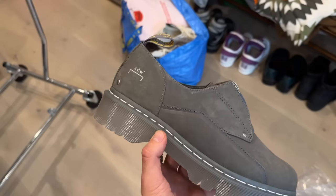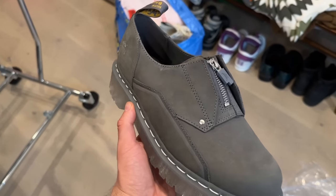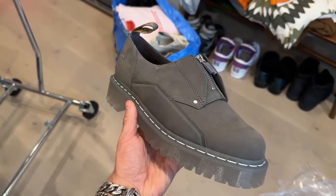And back to the derbies — we have this pair of Doc Martens in collaboration with A-Cold-Wall. These are super slick looking. I feel like this is the perfect gray. I don't wear a lot of gray but this is just a very sleek design. I love the translucent sole and the white stitching.